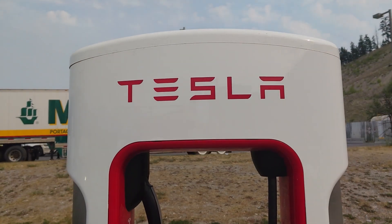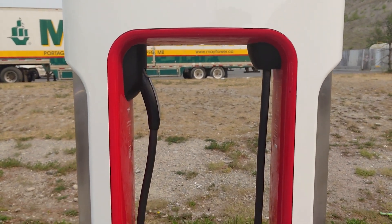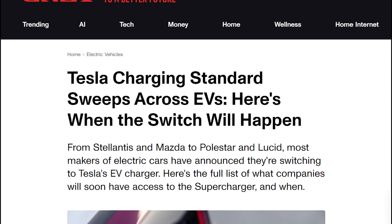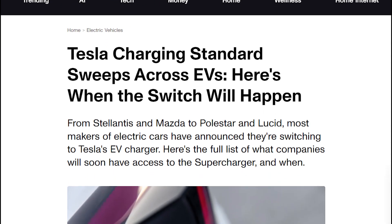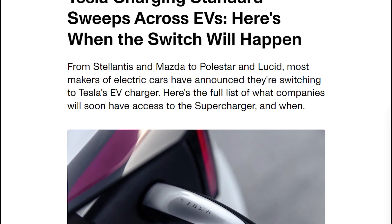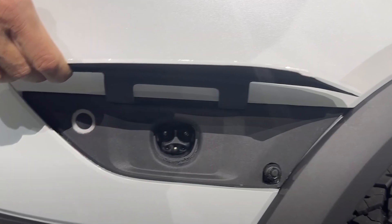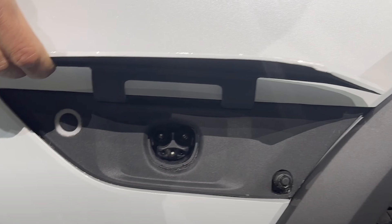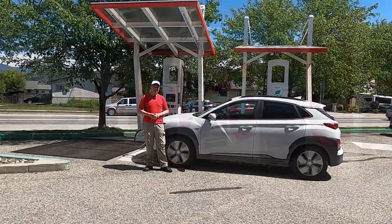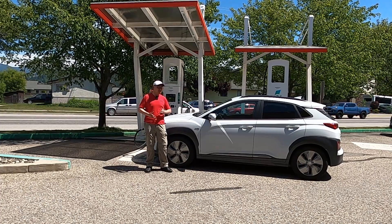Even though NACS was started as a proprietary standard for Tesla, it is going to be the future EV charging standard for all of North America. Ford was the first to announce that all their future EVs would come with NACS charge ports, with the announcement made in 2023. Soon after, all manufacturers followed suit. Rivian even showed off their R2 sporting an NACS port. By the looks of it, Tesla's NACS had won the North American charging standard war.